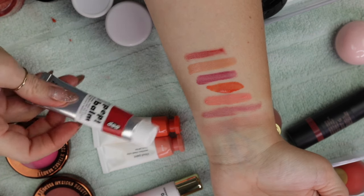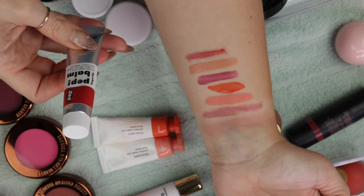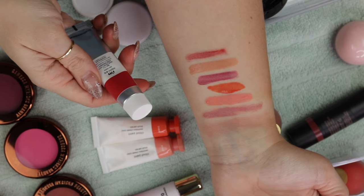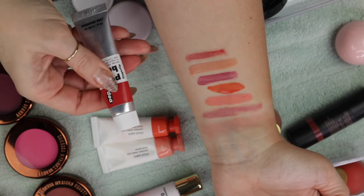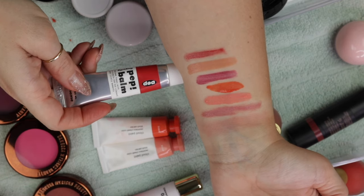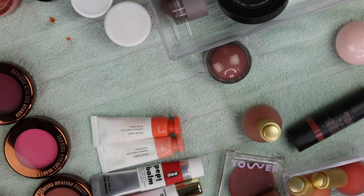This last one is the Pep Balm. Somebody was saying in a video where I pulled this out — they were like, that's actually a lip balm. And I was like, yeah, it's actually an all-over balm, so you can use it wherever on the face. I choose to wear this on the cheeks most of the time, but you can wear it on the lips as well. It would be beautiful — and while we're talking about makeup artist brands that I'm getting rid of products from, let's talk about these.